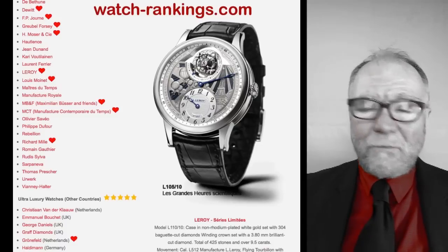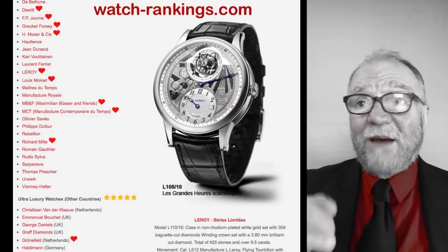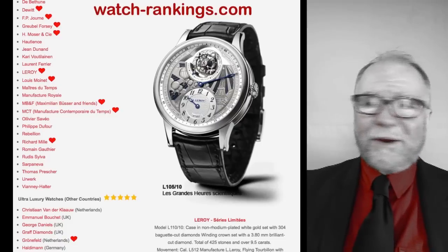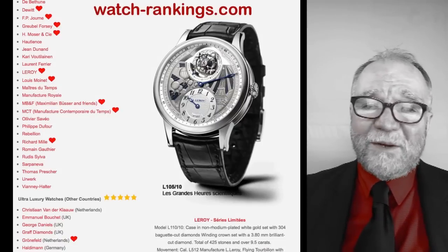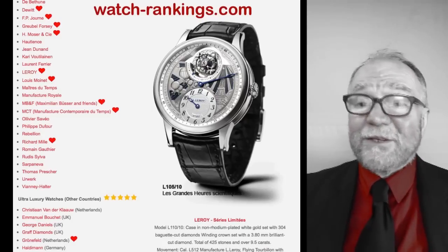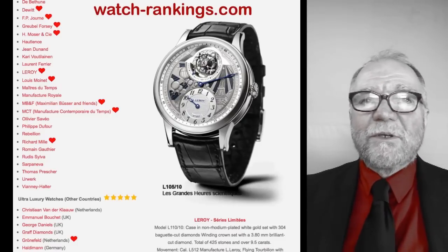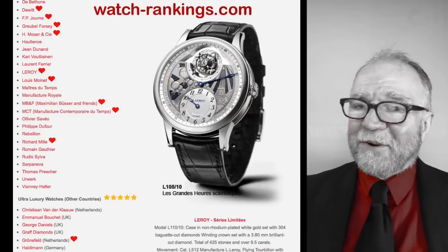They show an A. Lange & Söhne — listed as 'Lange' because in 2015 they changed the name from 'A. Lange' to just 'Lange.' Most of the watches around still say A. Lange, or at least a lot of them — mine does. So WatchRankings is another place where you can go see how many stars your watch has and whether they love it or not.